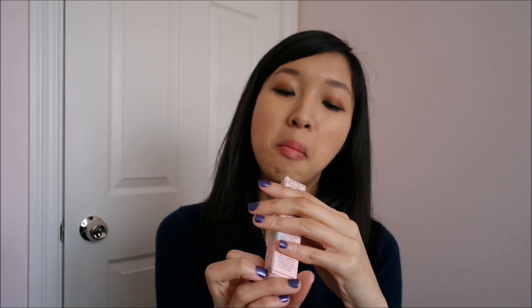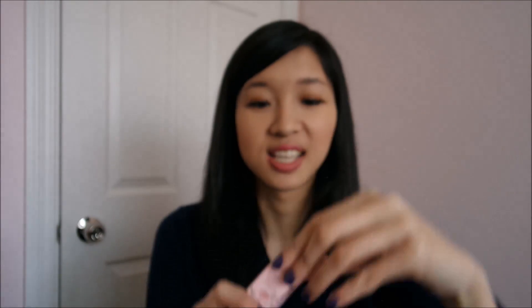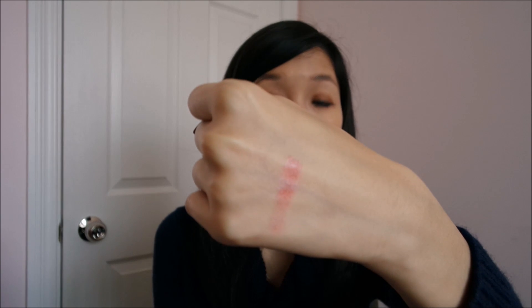Of course I bought lippies. One of them is the Too Faced Color Drenched Lip Cream in Spice Spice Baby. This was literally a splurge of the moment — I swatched it and was like, hey this is really nice. It was $26, so not too bad. It feels very creamy and I really like the color because it's very natural — something I can use on a day-to-day basis. I prefer getting lipsticks I can wear daily now.